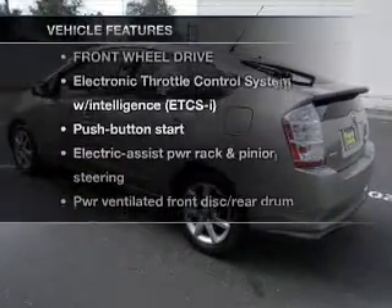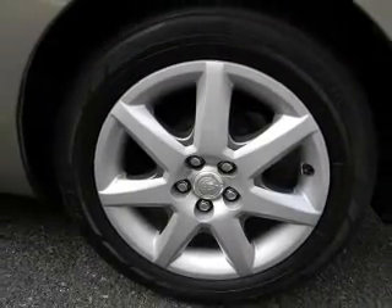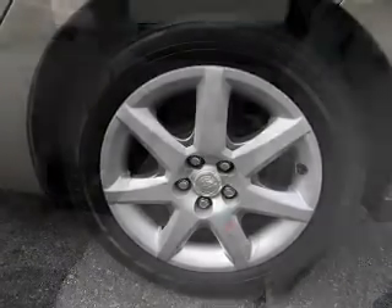And with these notable features, you won't want to miss out on the opportunity to own this amazing ride: Power Door Locks, Power Windows, Power Steering, Cruise Control.